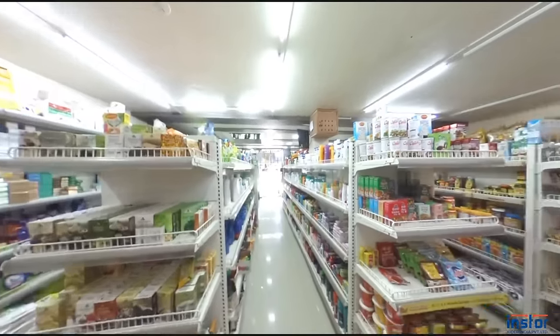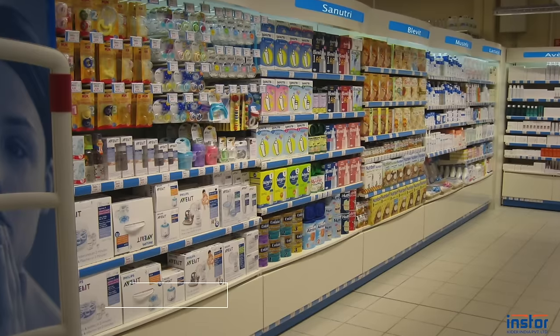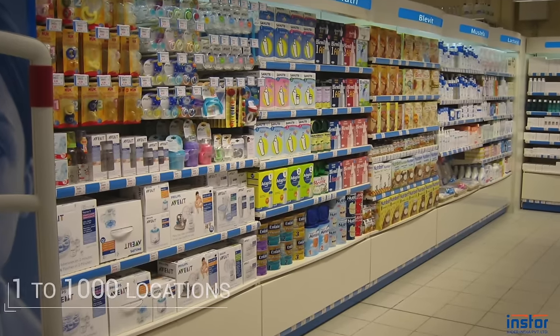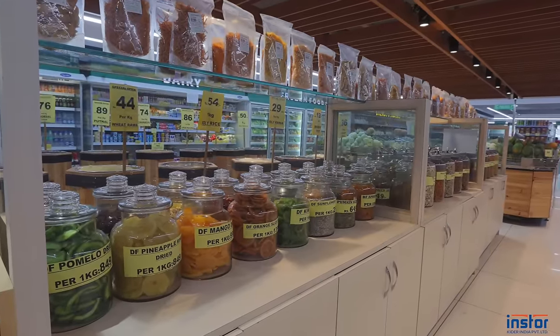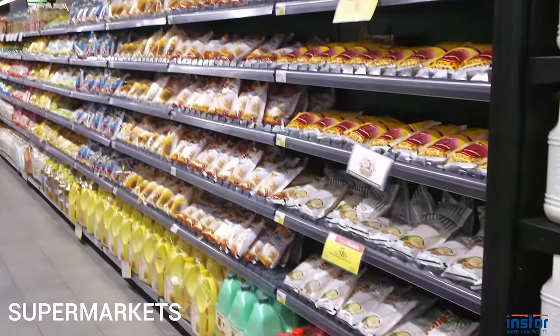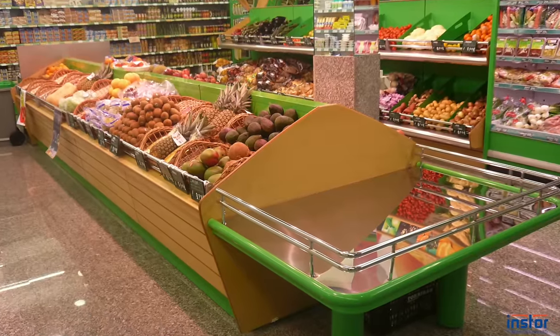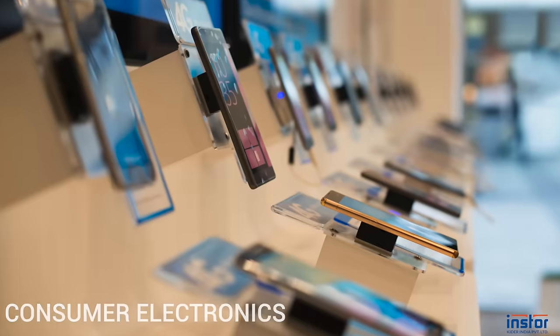From small neighborhood stores to mega stores of local and global brands, and from a single location to thousands of locations, we cater to unique needs and formats of various segments — from Kirana, supermarkets and hypermarkets, bookstores, sports and fitness, and consumer electronics.